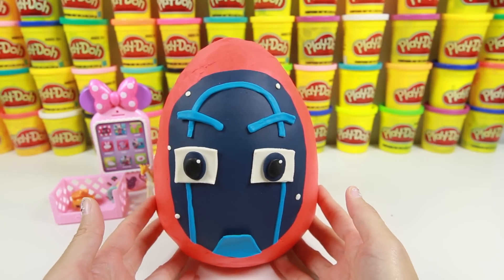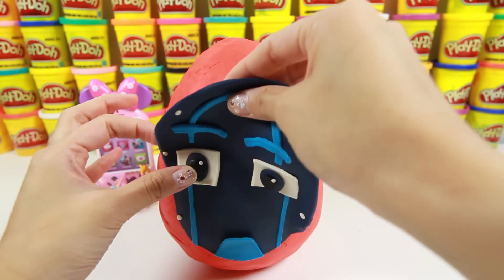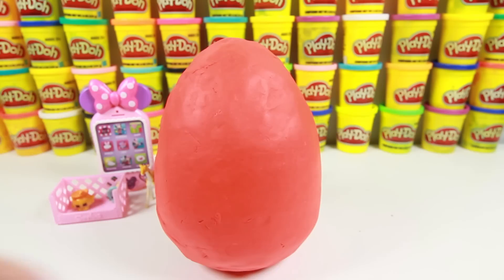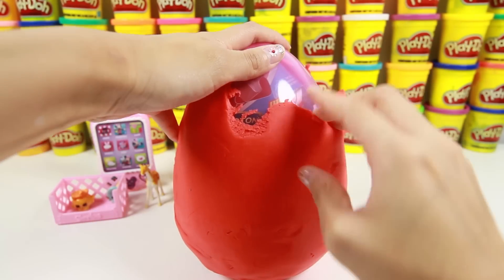Let's take a look at this Night Ninja egg! Night Ninja is a night villain who is friends with the little Ninjalinos. Night Ninja gets mad when the Ninjalinos sing and dance! Do you like when the Ninjalinos act silly? Ok, let's take off this wrap and see if we can find any surprise toys!